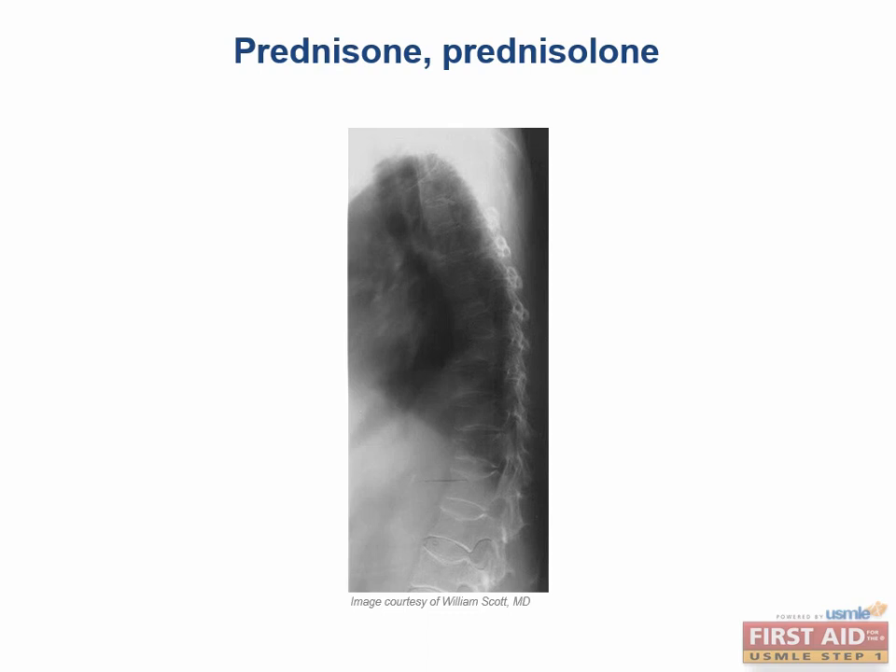Another drug we discussed that can cause osteoporosis is heparin. Heparin also causes osteoporosis.